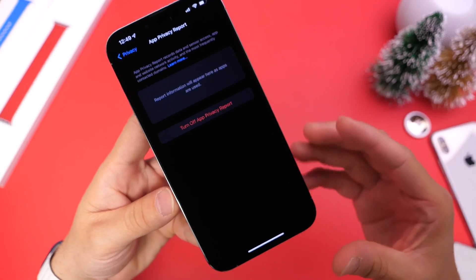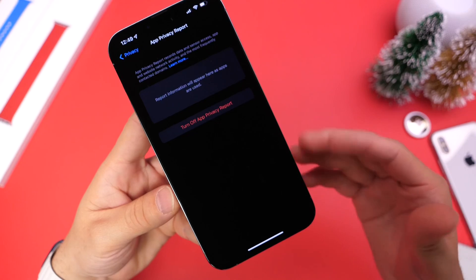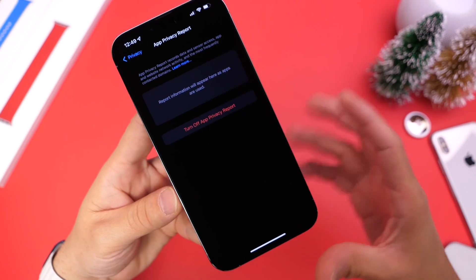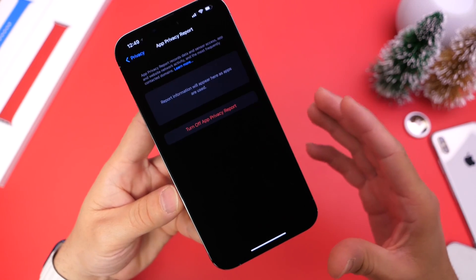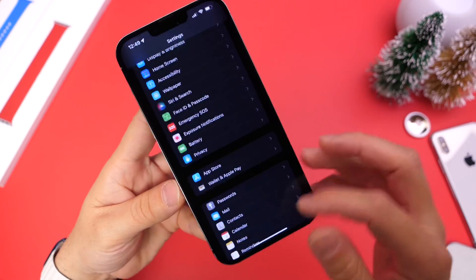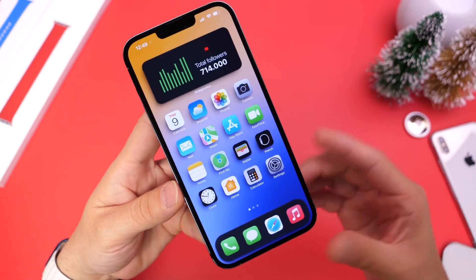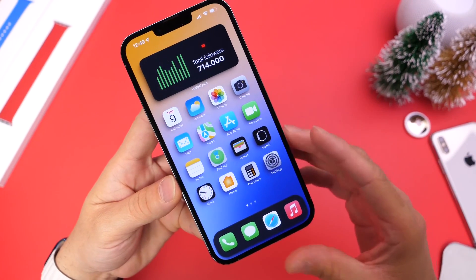If any application is enabling the microphone or cameras without your knowledge, you'll be able to know exactly at what time, and you can see that report clearly on your iPhone. You can do the same thing when browsing the web — even third-party applications fall within this App Privacy Report system that Apple has added to iOS 15.2. So now you'll have the knowledge to see what's happening in the background, and if any website is sketchy, you'll be able to see what they're doing.